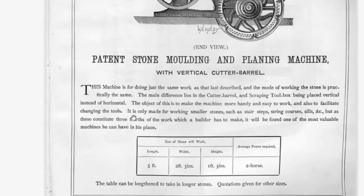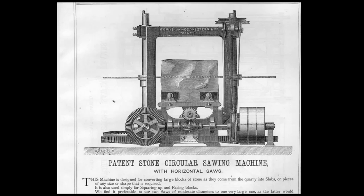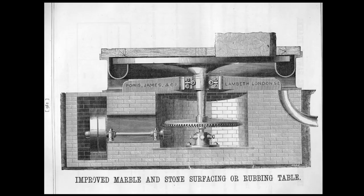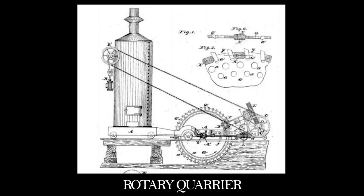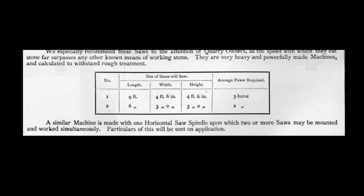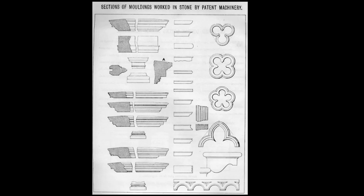Каталог демонстрирует нам, что было так много разных типов камнерезов — все немного разные и на все имеются разные патенты. Горизонтальные и крупнопильные станки для резки. Конструкции для распиловки мрамора и камня. Машины для обработки камня. Камнеобрабатывающие и шлифовальные станки. Строгальные станки. Роторные карьерные машины. Цепные приводы для перемещения каменных блоков. Производственные линии, оборудованные мостовыми кранами. Они приводились в движение паром. Но самые важные машины, которые я нашел, были машины для литья камня.